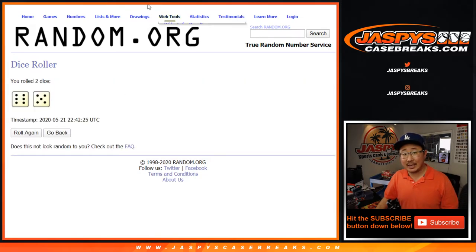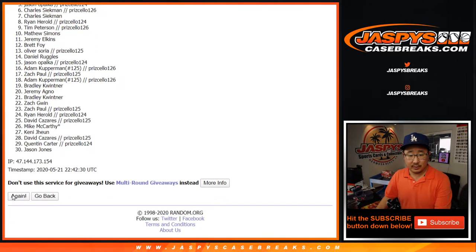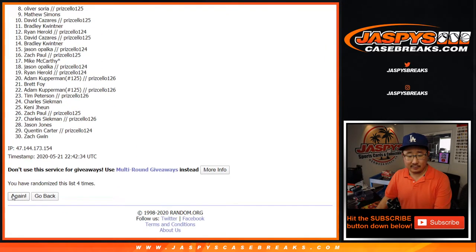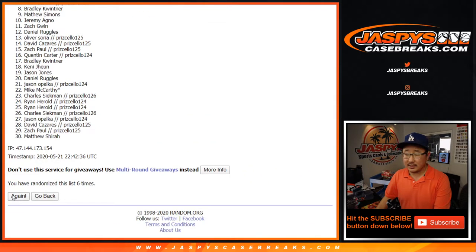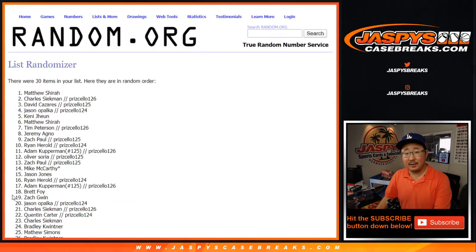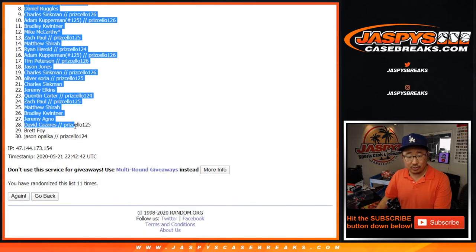Let's randomize each list 11 times. One, two, three, four, five, six, seven, eight, nine, ten, and 11 — the final time. After 11 times, we've got Zach Gwynn down to Jason O.